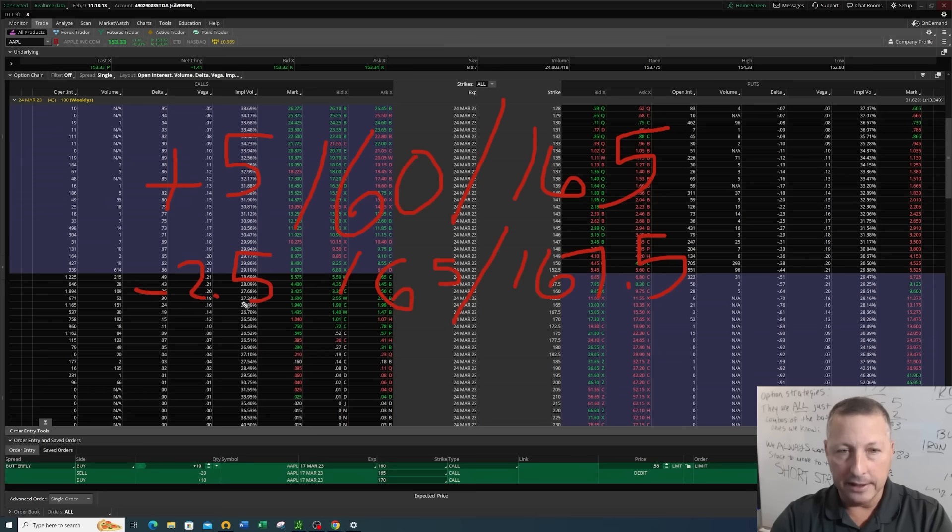The benefit of this broken wing butterfly: if the stock continues to move in our direction, even beyond all the strikes, we're still going to make money. Because we're using call options, that's the protection on the upside. But remember — in options, if you're getting a benefit on one side, you've got to give something back. There's that balance, there's that scale.